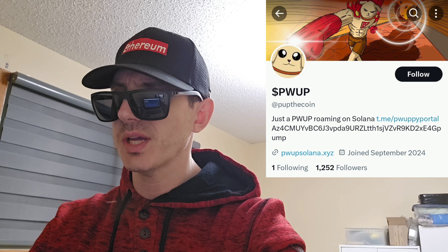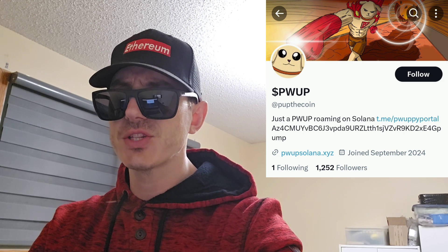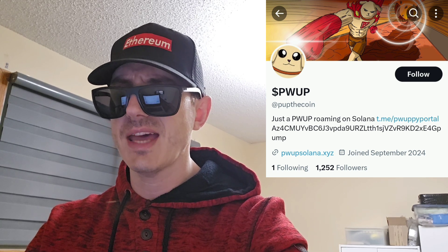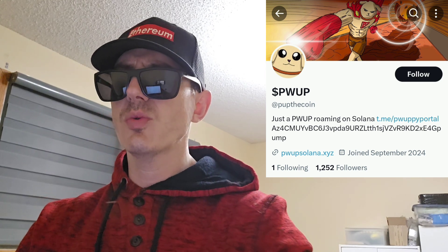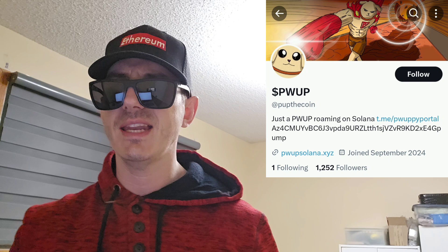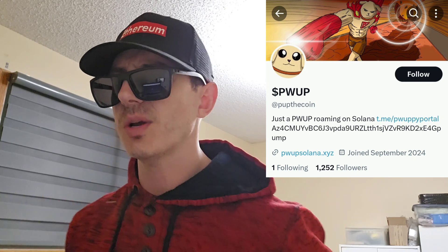We're going to go over the information on the PWUP token and how you can get it, but before we do that — I am NOT a financial advisor. This is not financial advice. I'm not telling you to buy this token. This is strictly just information, take it with a grain of salt. Always do your own research first before investing in anything, especially crypto, because crypto can be very volatile.